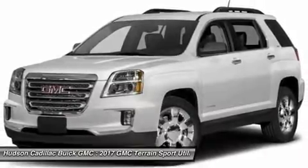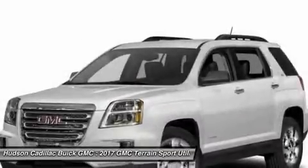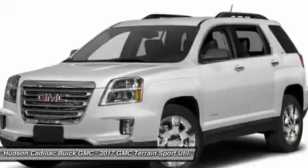Bluetooth, adjustable steering wheel, power steering, aluminum wheels, and cruise control. Take this vehicle for a spin and see why so many shoppers are now proud owners.